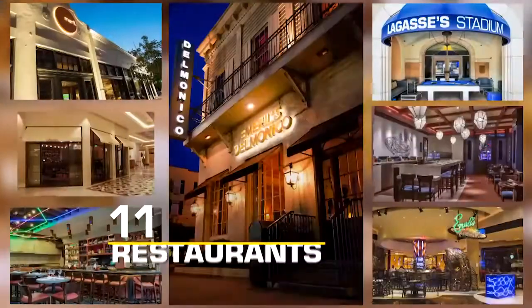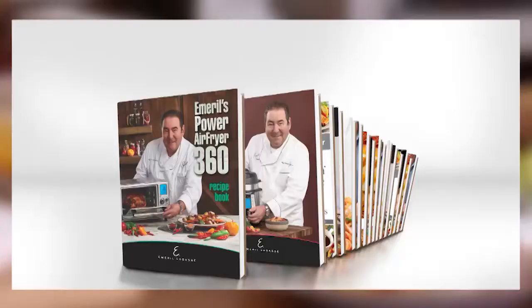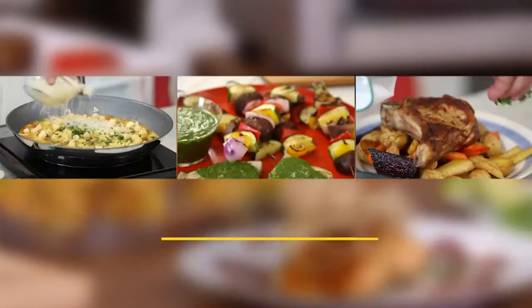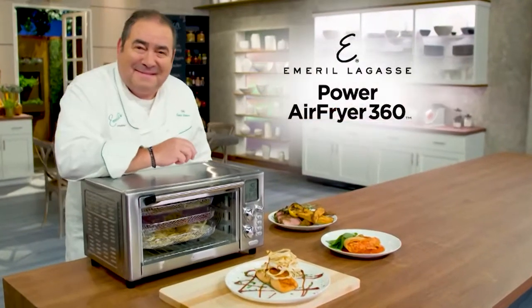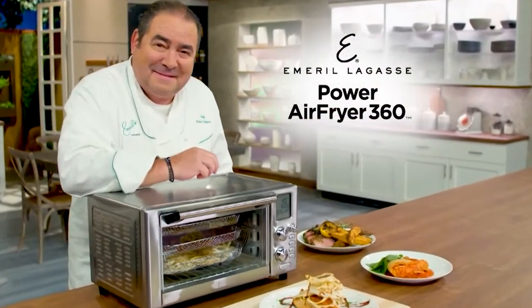Emeril Lagasse exploded onto the scene more than 30 years ago — world-renowned restaurants, TV shows, books. He's one of the world's most celebrated and awarded chefs. He revolutionized the culinary world. Now he's revolutionizing your kitchen with his Power Air Fryer 360.